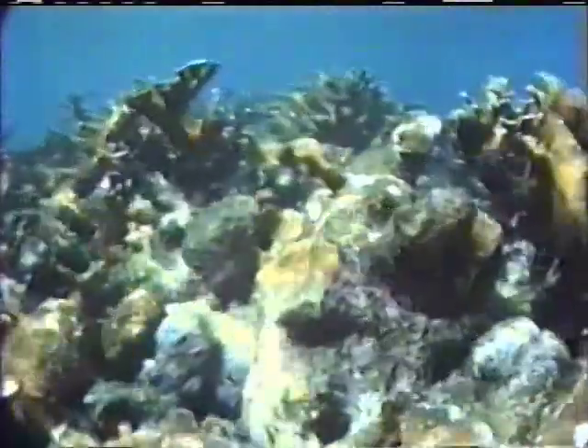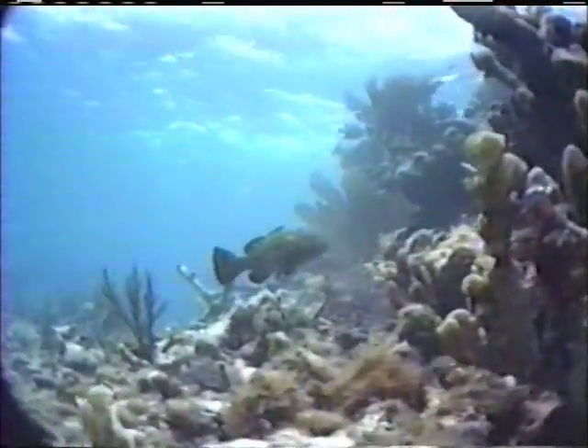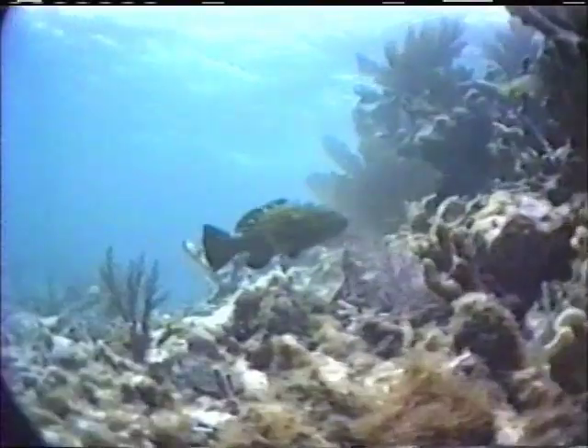Another ongoing study important to cancer research is being conducted on the sanctuary reefs. But this time, the patient is a small fish. The bicolor damselfish is the only animal other than man commonly susceptible to neurofibromatosis, or elephant man's disease. Studying these tumors in this little fish may one day help mankind. Most fish on the reef, however, are healthy — like this large black grouper, an important food fish in Florida waters.